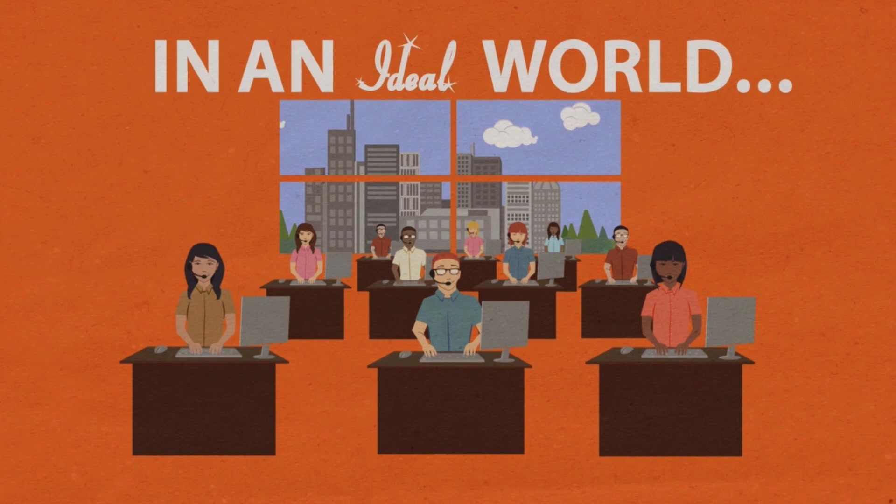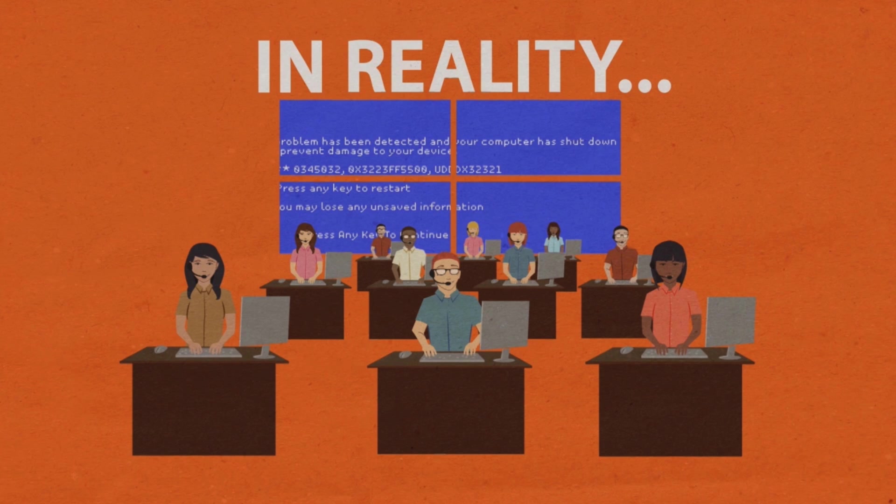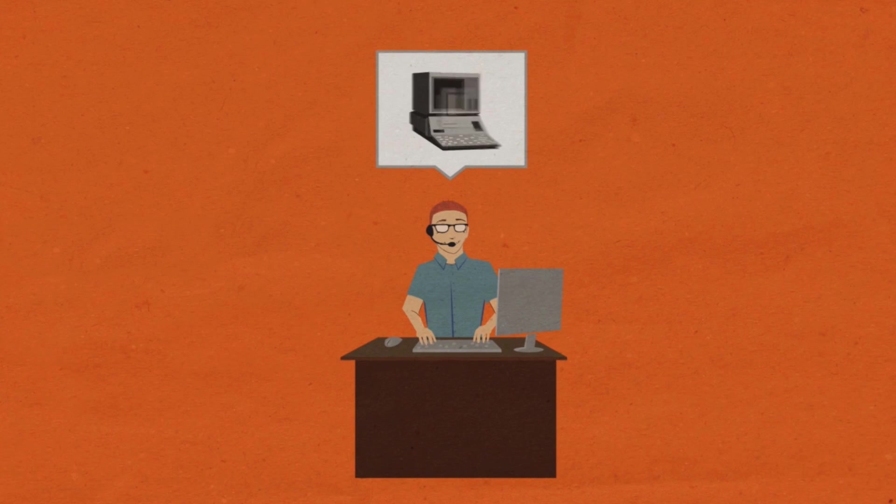In an ideal world, technology would always work perfectly. In reality, it doesn't. And as technology evolves, tech support becomes exponentially more complex.